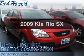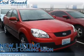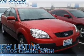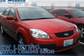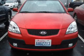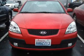Introducing the 2009 Kia Rio. Travel the roads in style and comfort in this great vehicle. The powertrain includes front-wheel drive with an efficient four-cylinder engine that responds smoothly to its automatic transmission. Premium wheels give a more luxurious look.